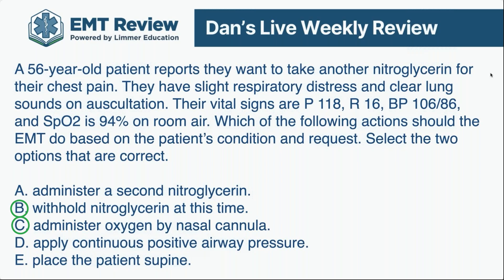People say the National Registry is nothing like the street, but this is a real situation — you could get this patient. Now let's look at the wrong answers. Administer a second nitroglycerin — no, he's going to tank. Apply CPAP — he has respiratory distress, but his lung sounds are clear and he's a little shocky; that rules out CPAP. Placing the patient supine — he's a little shocky, but he has respiratory distress, so if you lay him flat, his respiratory distress gets worse. That confirms choices B and C are the most appropriate.